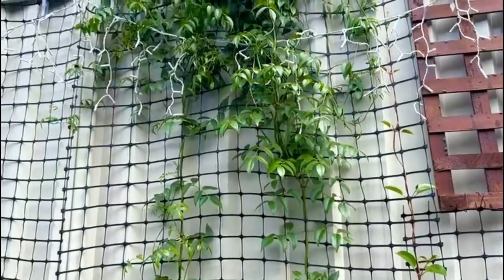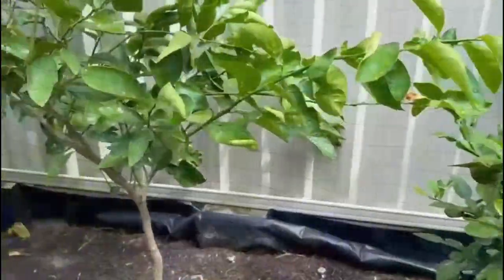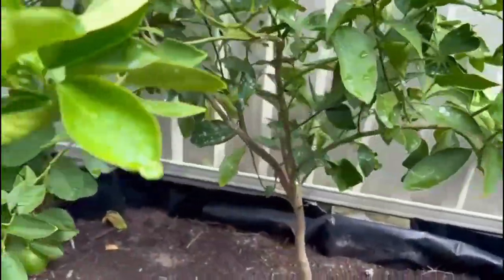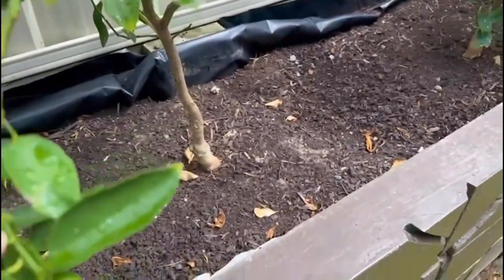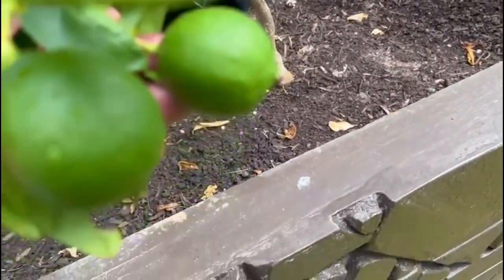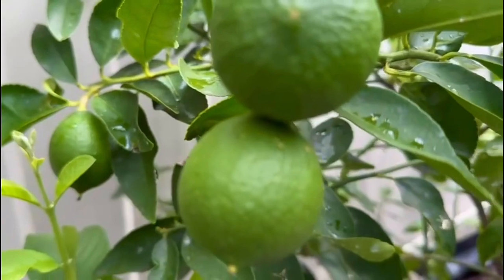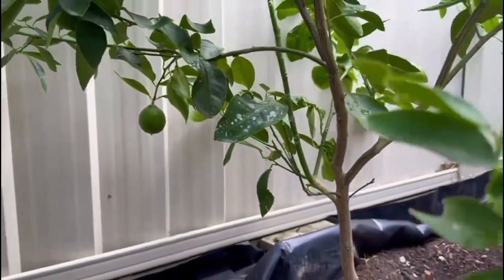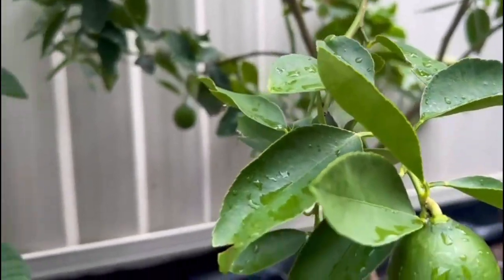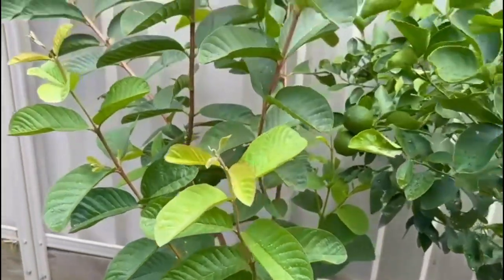Here is another dwarf lemon — plenty of lemons are hanging. That's also not bad. And this is a dwarf guava which is going very well.